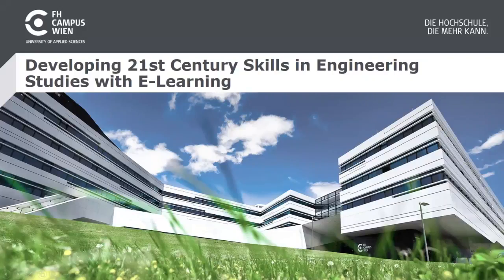Welcome to our presentation: Developing 21st Century Skills in Engineering Studies with E-Learning. My name is Sigrid Schäfer-Wenzel and I'm doing this talk together with Igor Miladinovic. We are both from the University of Applied Sciences in Vienna, Austria.